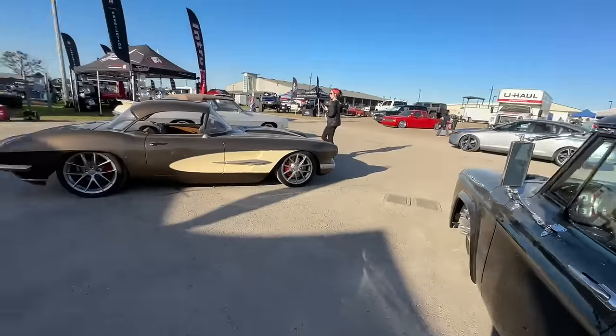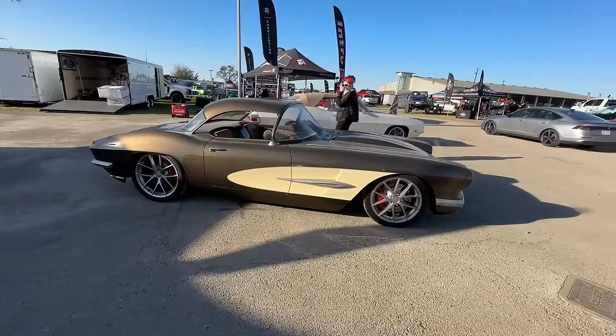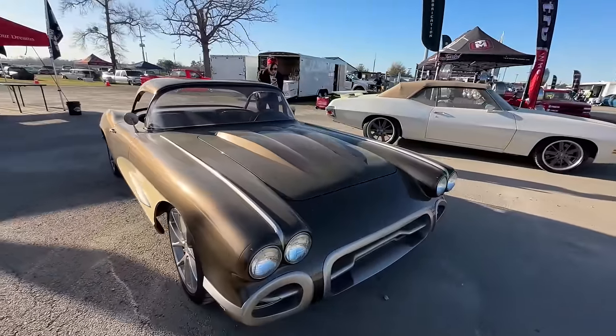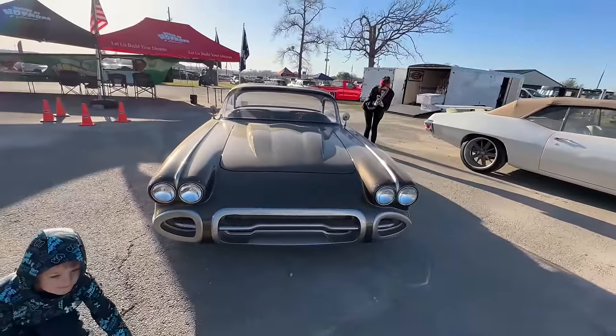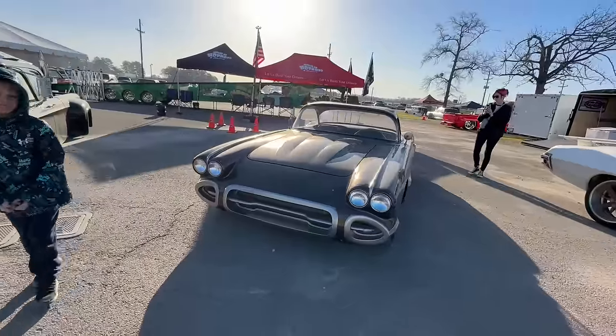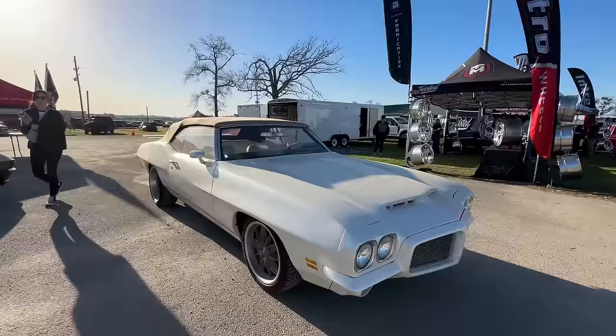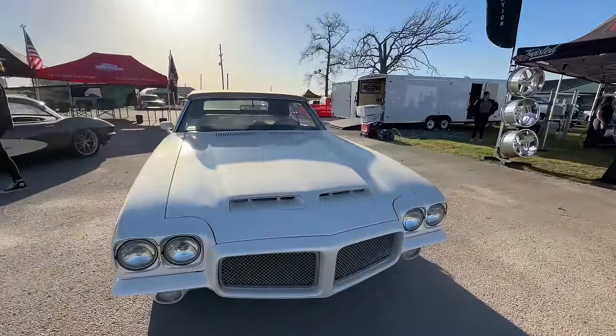What caught my attention was this Vette right here — this thing is nice. Got a GTO right here, convertible. Oh heck yeah.